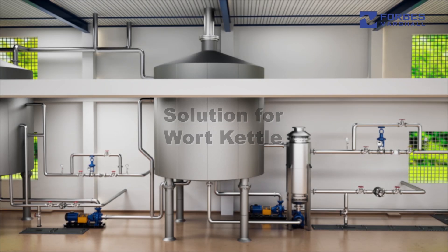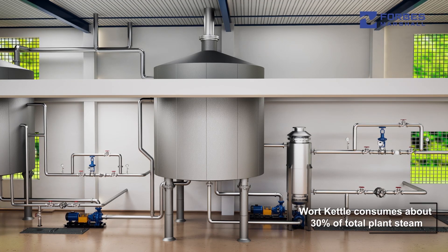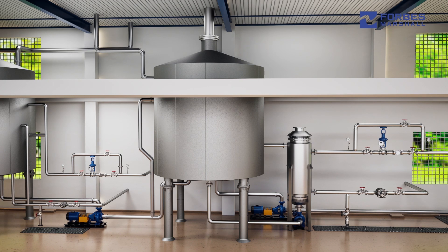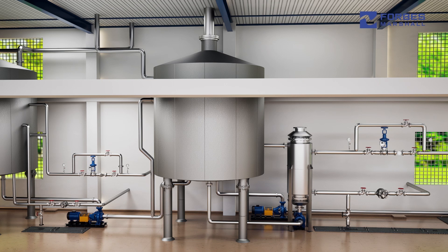Wort boiling is the most thermal energy intensive process in brewing and consumes about 30% of total plant steam. Proper wort boiling is essential for achieving the desired beer quality and optimizing productivity and energy consumption.